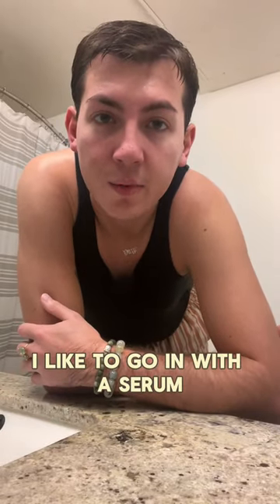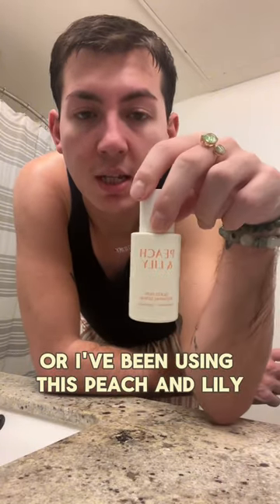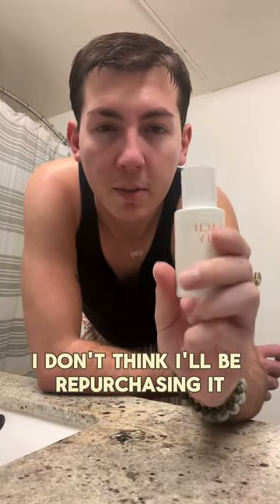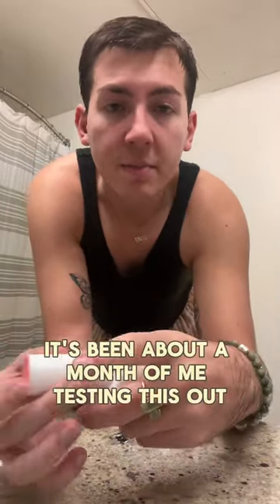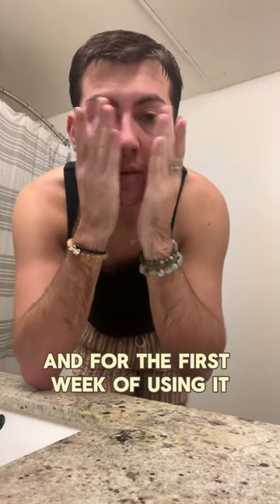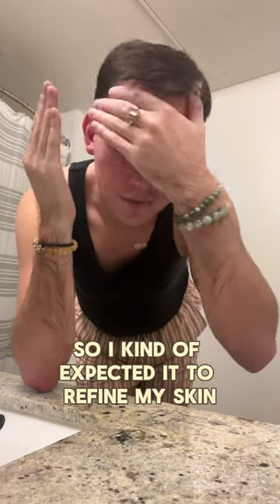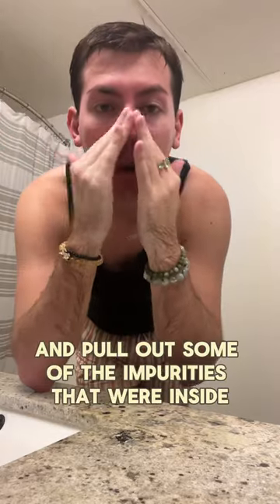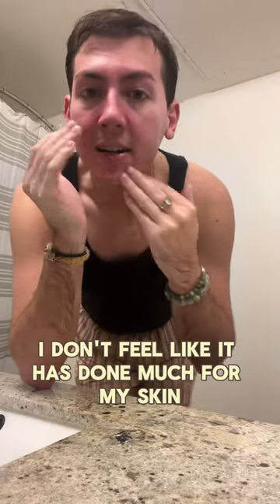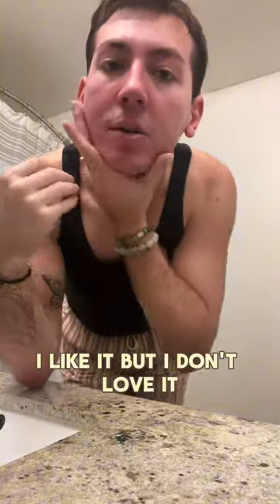Once the face is nice and dry, I like to go in with a serum. In the mornings, I usually use a vitamin C serum, or I've been using this Peach and Lily Skin Refining Glass Skin Serum. I like this, but I don't love it — I don't think I'll be repurchasing it. It's been about a month of me testing it, and I don't feel like it's really done much for my skin. For the first week I did have a little bit of breakouts, which is fine — it's a skin refining serum so I expected it to pull out some impurities, but overall I will not be repurchasing it.